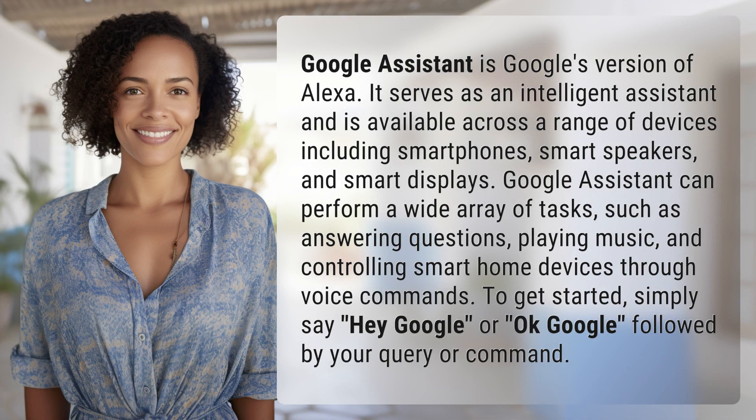Google Assistant is Google's version of Alexa. It serves as an intelligent assistant and is available across a range of devices including smartphones, smart speakers, and smart displays.